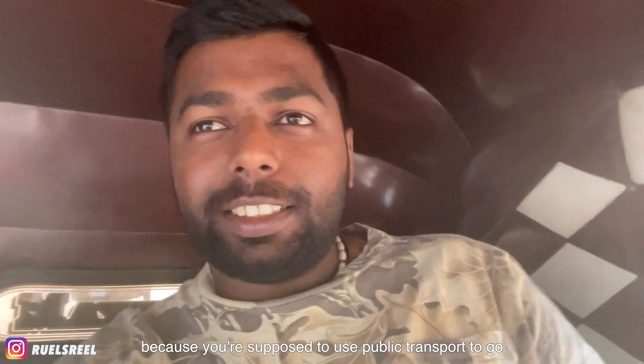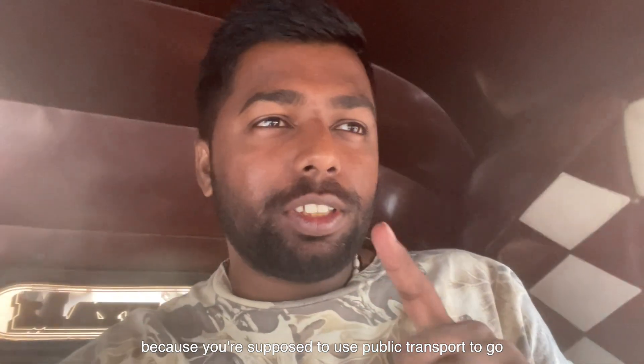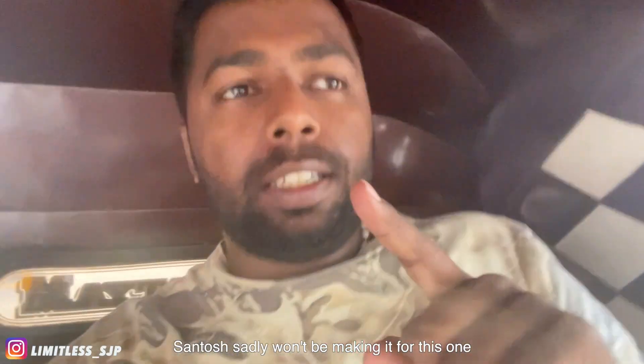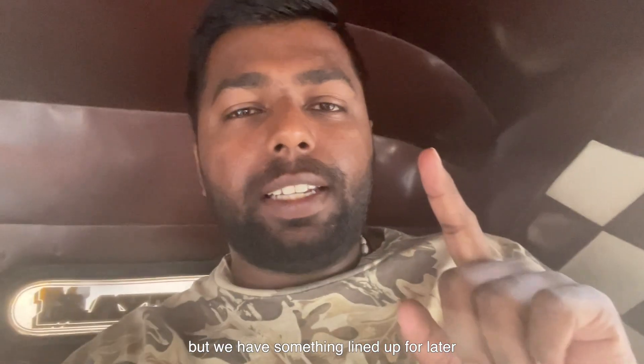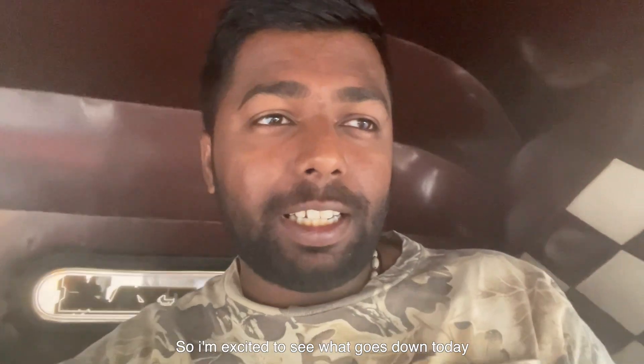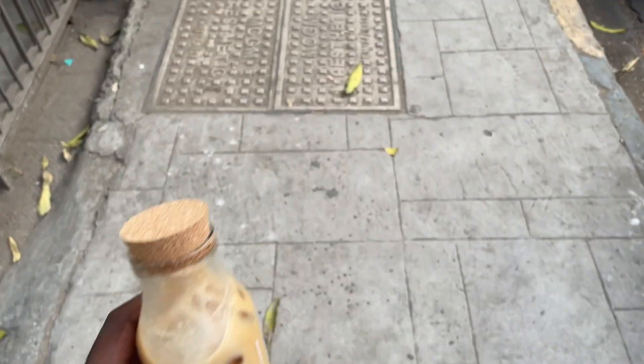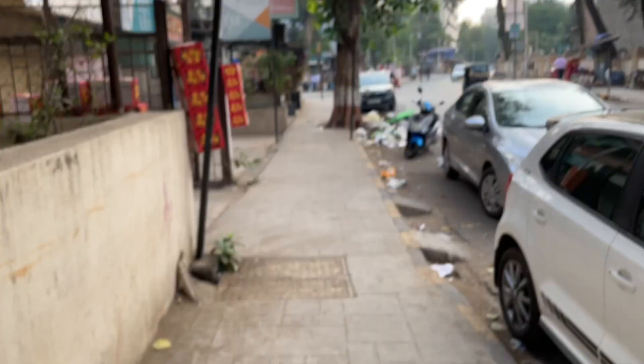Good morning guys, today I'm in a lake shop again because we're supposed to use public transport to go to the Red Bull Show Run today. Sometimes I won't be making it for this one but we have something lined up for later. I'm excited to go there — it's my first time hearing an S1 car. At the start of every new day you need a coffee, especially for a long day like today.